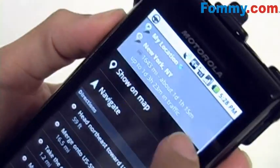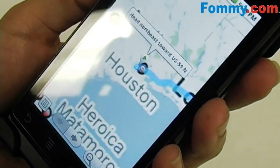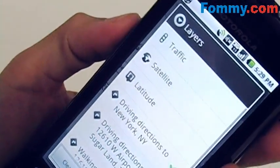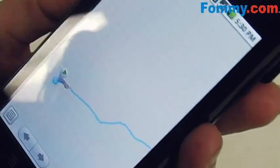You can show the map. Some of the options here — if you go to layers, it'll actually give you a map of traffic. You can also get a satellite view.